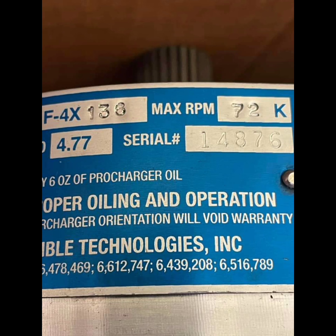It turns out he will be putting a ProCharger on it. He posted, a couple of days ago, a picture of this ProCharger — the F4X136, the most controversial power adder in NPK history, this particular ProCharger.